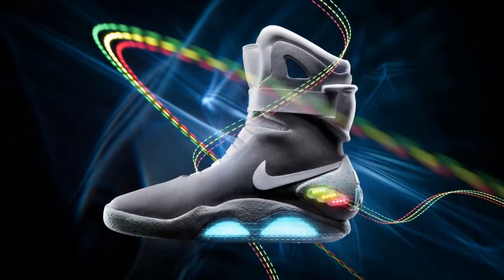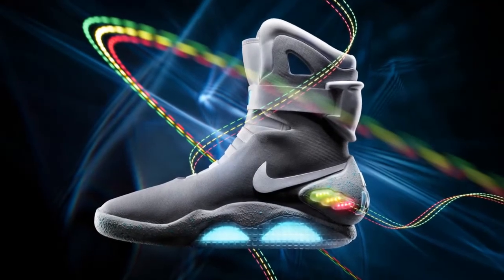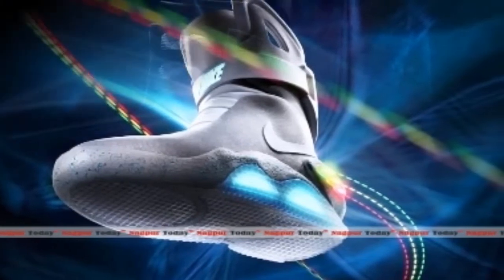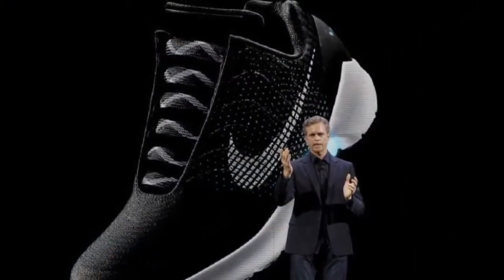"We've entered a new era of personalized performance," said Mark Parker, Nike's president and CEO. "Today, athletes want more than just a dashboard. They want a relationship."